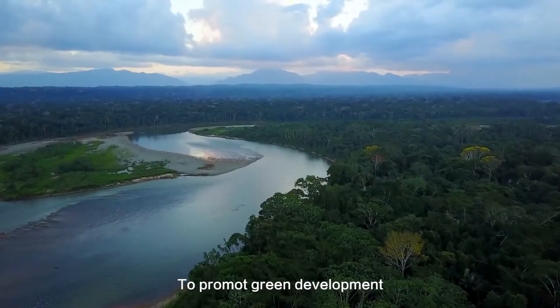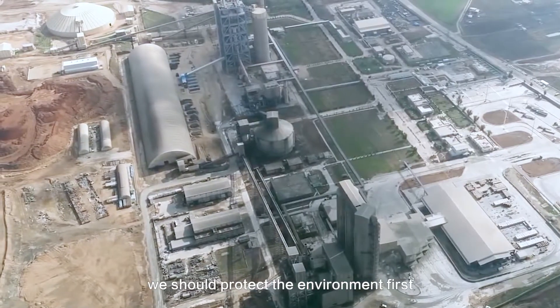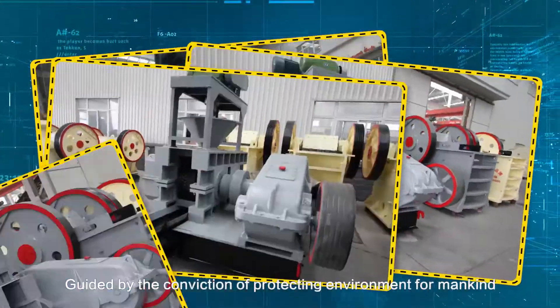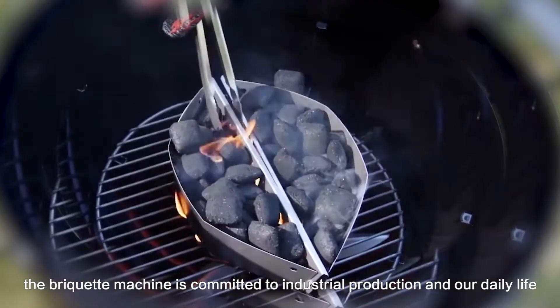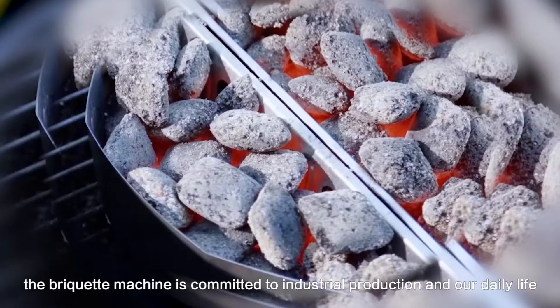To promote green development, we should protect the environment first. Guided by the conviction of protecting the environment for mankind, the briquette machine is committed to industrial production and our daily life.